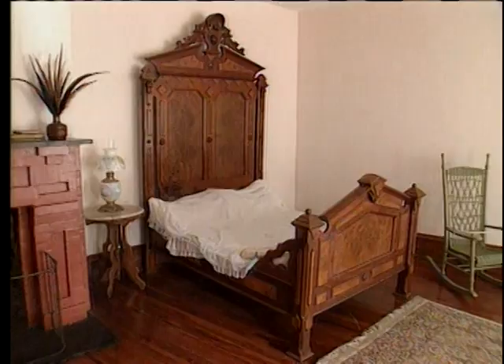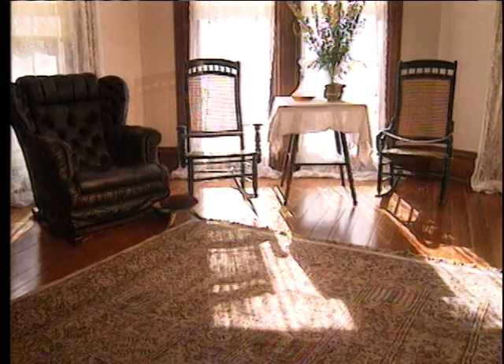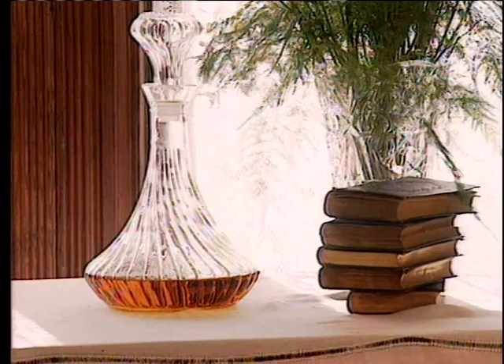The bedroom over the parlor — the only guest we know definitely stayed in this room was Mr. Lapham's father. If you notice, most of the windows on the second floor on the west side of the house are positioned to allow the fall and winter afternoon sunshine to come through. In the late spring and summer, these rooms are very shady in the afternoon.